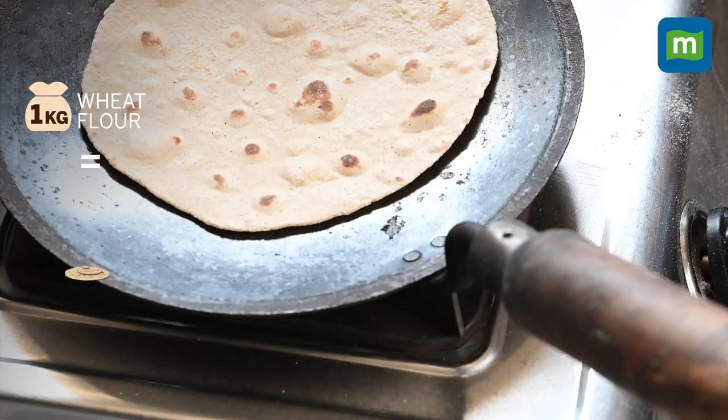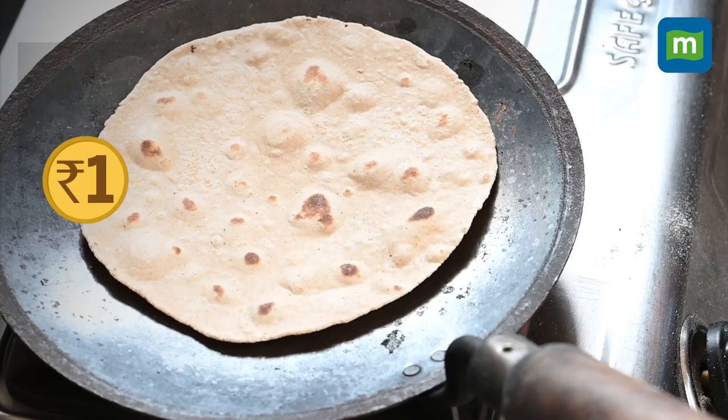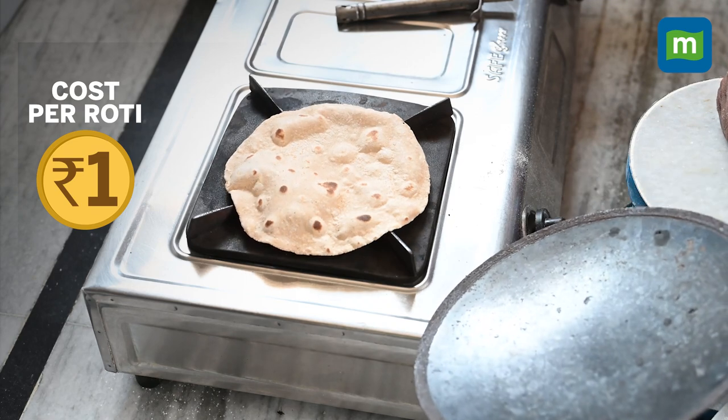On an average, a kilo of wheat flour can produce about 50 rotis, taking the cost per roti to about Rs. 1. And this is how a handful of wheat grains make their way to your table.